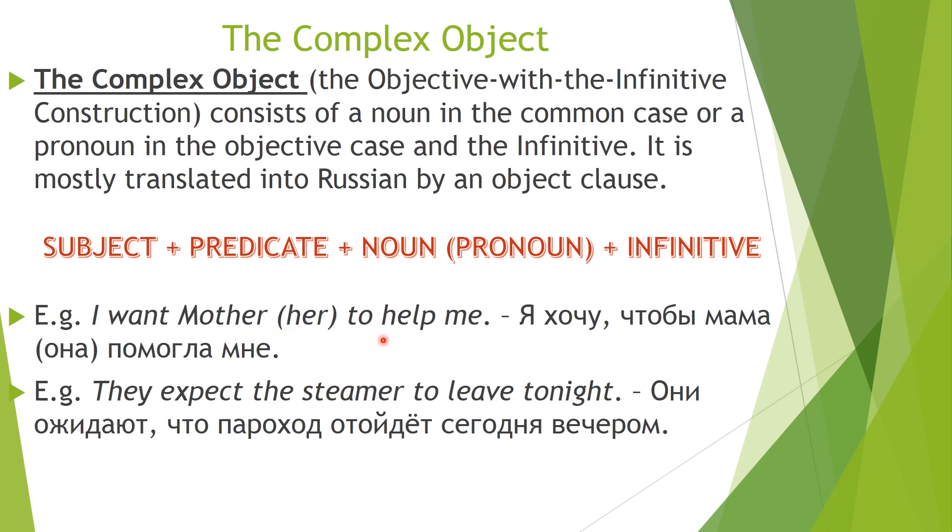Let's look at some examples. 'I want mother — her — to help me.' Я хочу, чтобы мама помогла мне. 'They expect the steamer to leave tonight.' Они ожидают, что пароход отойдёт сегодня вечером. As you can see, we use subject + predicate + noun/pronoun in this construction.